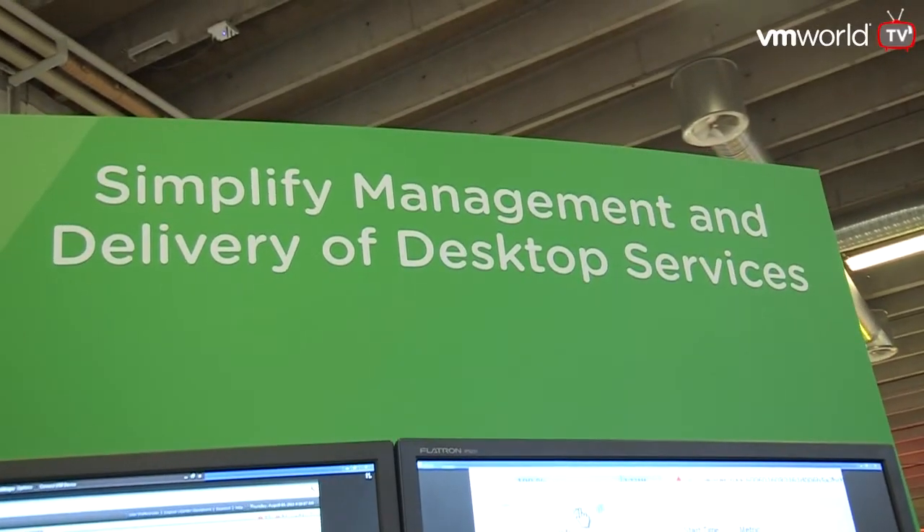Remember, the degradation hasn't yet occurred from the user perspective. So the operations team has time to actually react and deal with this before any user impact is occurring. And a difference of just three VMs — I've seen many more differences in my customers. So make sure you check out this tech preview and learn how this can help you in your VDI environment.